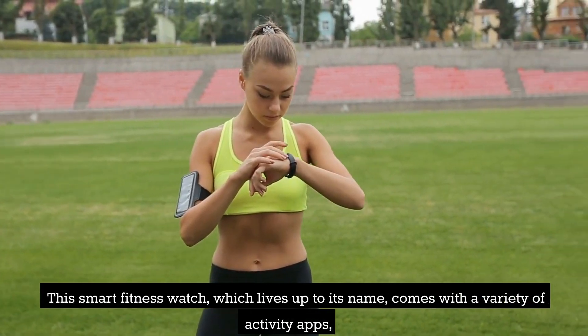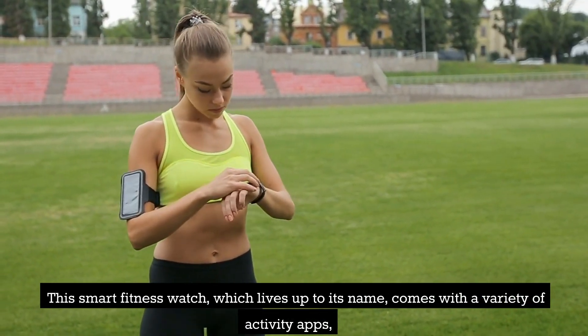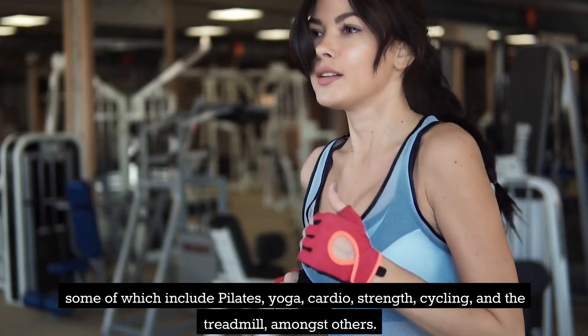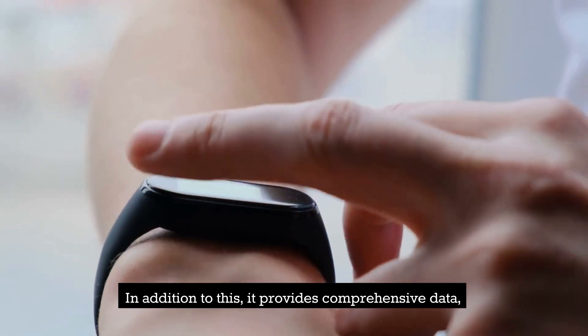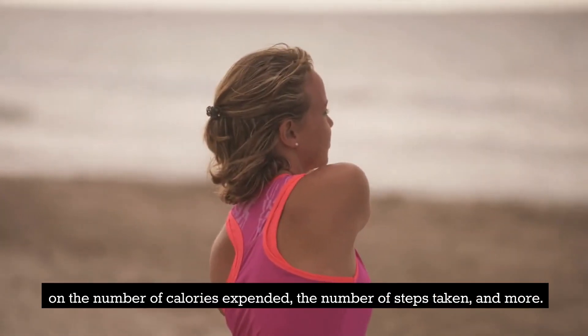This smart fitness watch comes with a variety of activity apps, some of which include Pilates, Yoga, Cardio, Strength, Cycling, and the Treadmill, amongst others. In addition to this, it provides comprehensive data on the number of calories expended, the number of steps taken, and more.